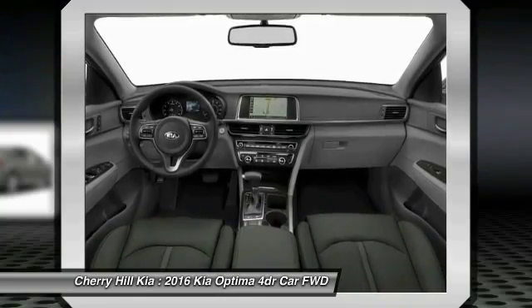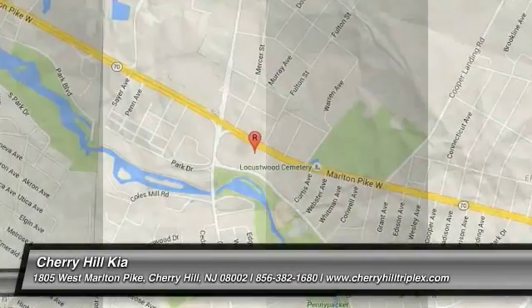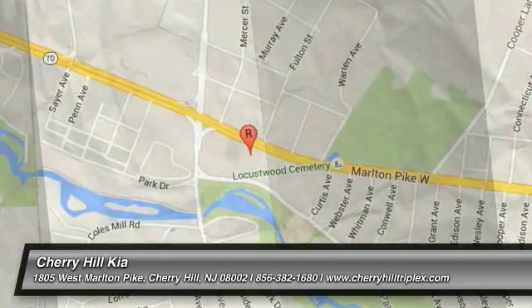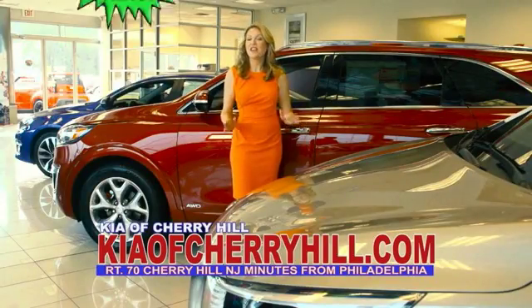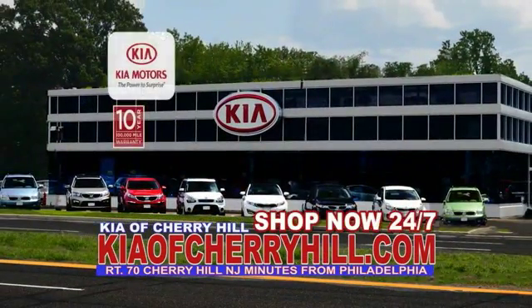This isn't just a vehicle, it's an experience. So stop in for a test drive today. See great deals on nearly 500 new Kias at KiaofCherryHill.com. Shop now, 24-7.